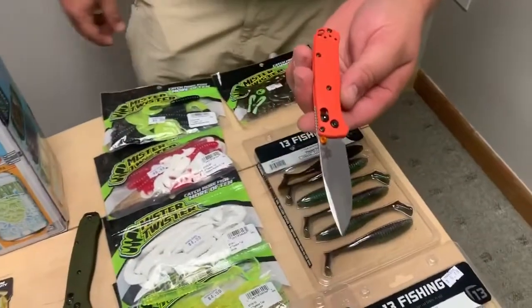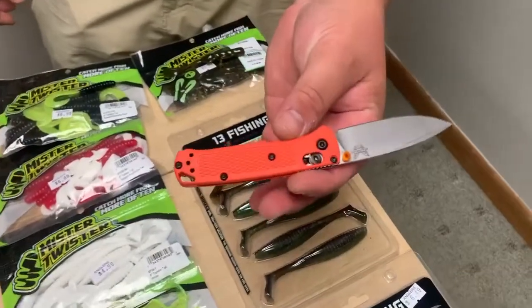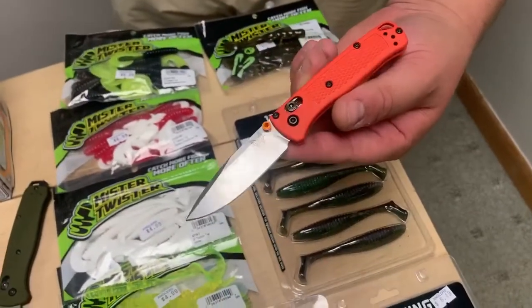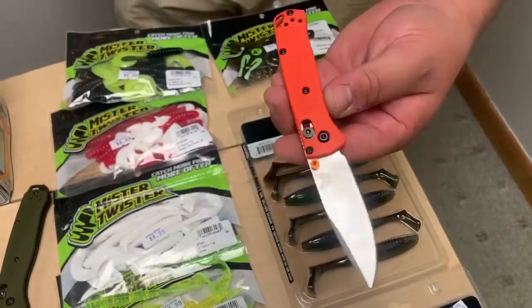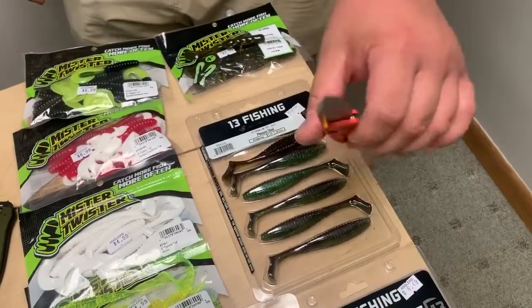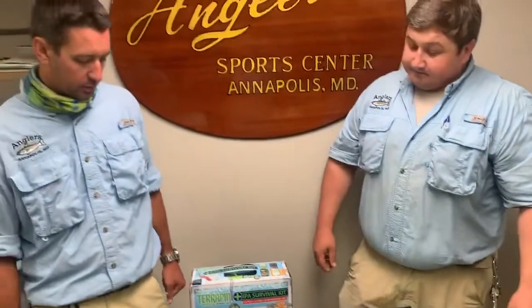And then we have the new Mini Bug Out, which is nice for people that like smaller pocket knives. Lightweight, this one's in a blaze orange color — really nice because if you lose it, drop it in the woods, you can see it as opposed to a green knife. Great, nice, lightweight, just like the other ones — going to be a great knife all around.